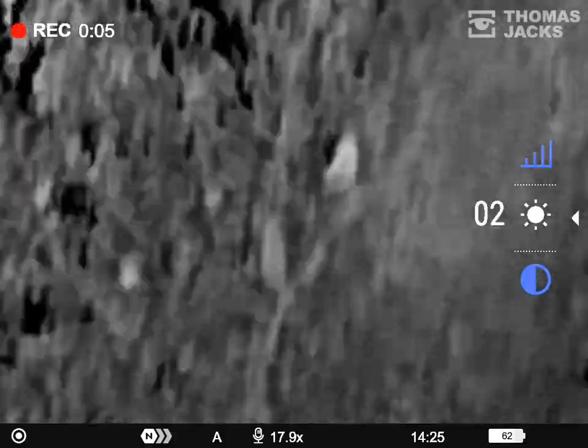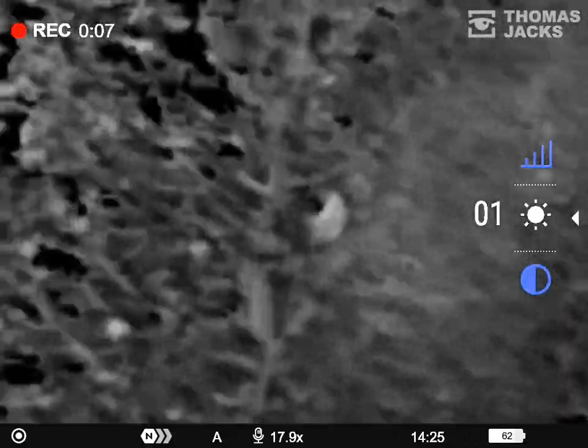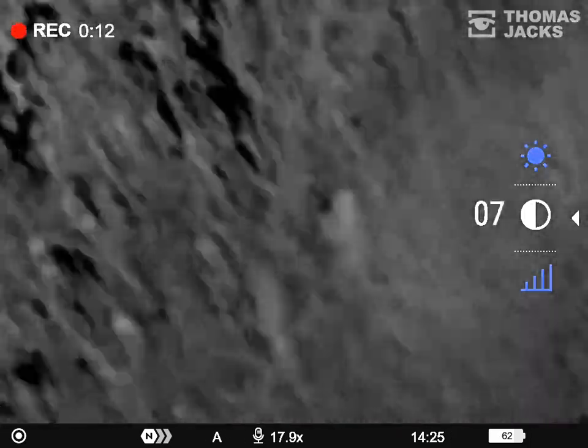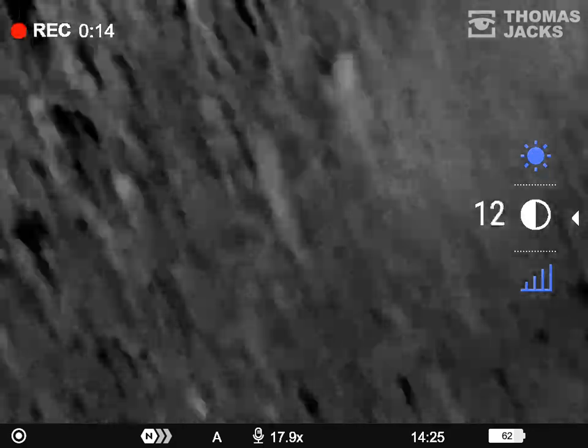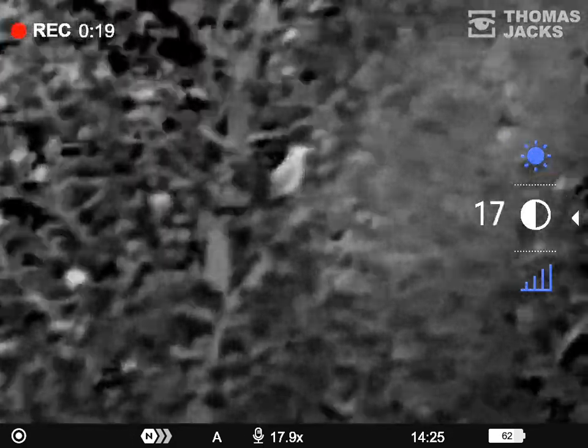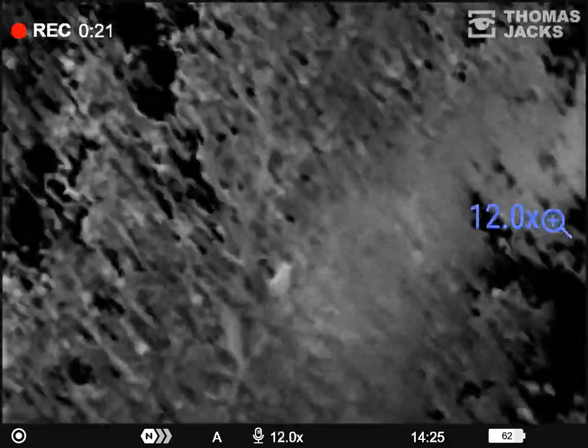Now we've found our target, here's tip number two: drop the brightness and increase the contrast. It's similar to adjusting the exposure on a camera to deal with that bright cold sky. And just like going through the colour palettes, the process of finding a sweet spot often reveals enough to guide you where to point your binoculars.